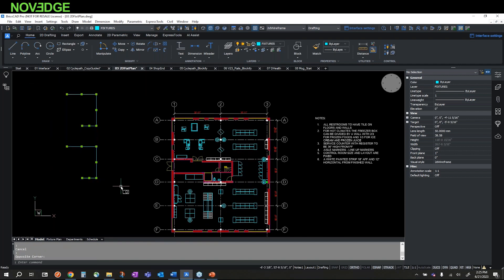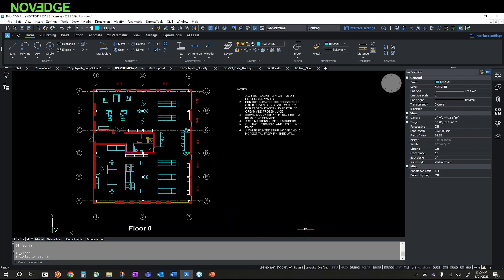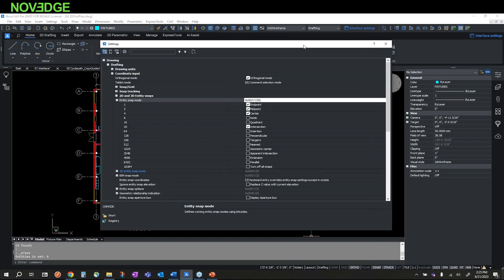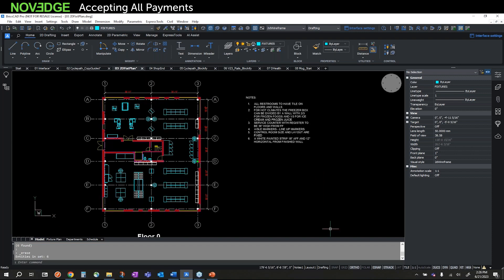We have the standard status bar at the bottom where you can manipulate and control various workspace items. In BricsCAD we have Entity Snaps, which is the way we snap to objects. You can change the various snap settings — these are the default snaps, but you can add various ones to the settings as you desire.